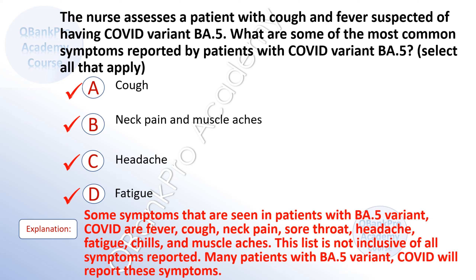The correct answer is A. Cough. B. Neck pain and muscle aches. C. Headache. And D. Fatigue.